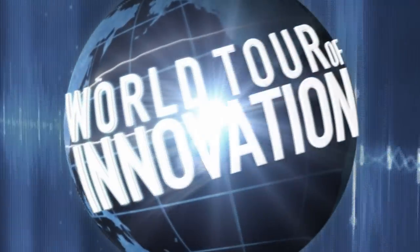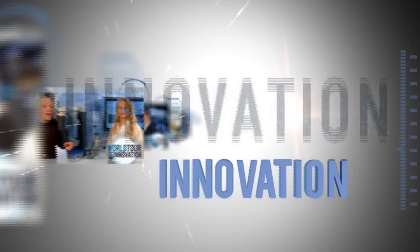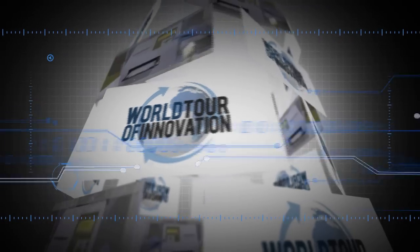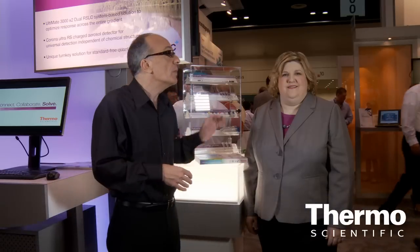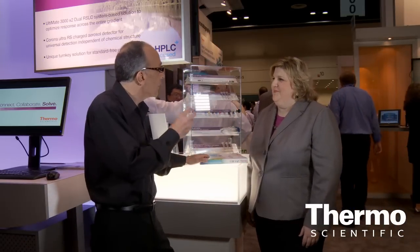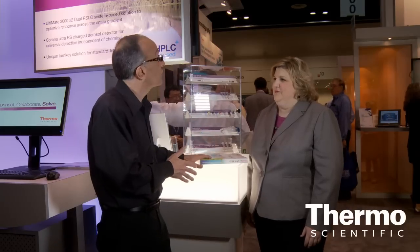We're back in the Thermo Scientific technology exhibit talking about chromatography consumables with an expert in this field, Stephanie. Welcome — tell us about where Thermo Scientific really provides in the range of consumables, all the tools your customers need. Absolutely.